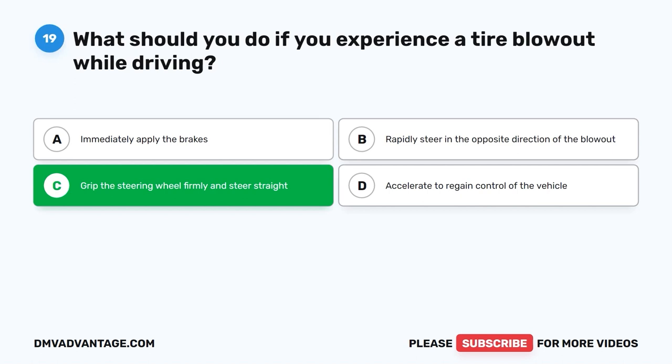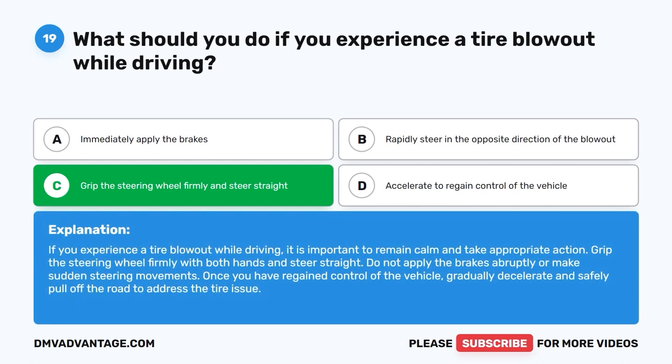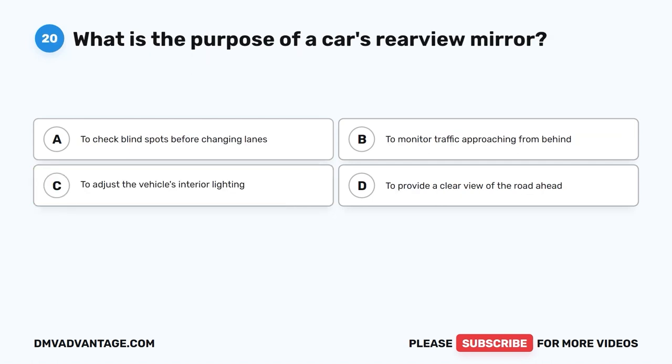The correct answer is C: Grip the steering wheel firmly and steer straight. If you experience a tire blowout while driving, it is important to remain calm and take appropriate action. Grip the steering wheel firmly with both hands and steer straight. Do not apply the brakes abruptly or make sudden steering movements. Once you have regained control of the vehicle, gradually decelerate and safely pull off the road to address the tire issue.